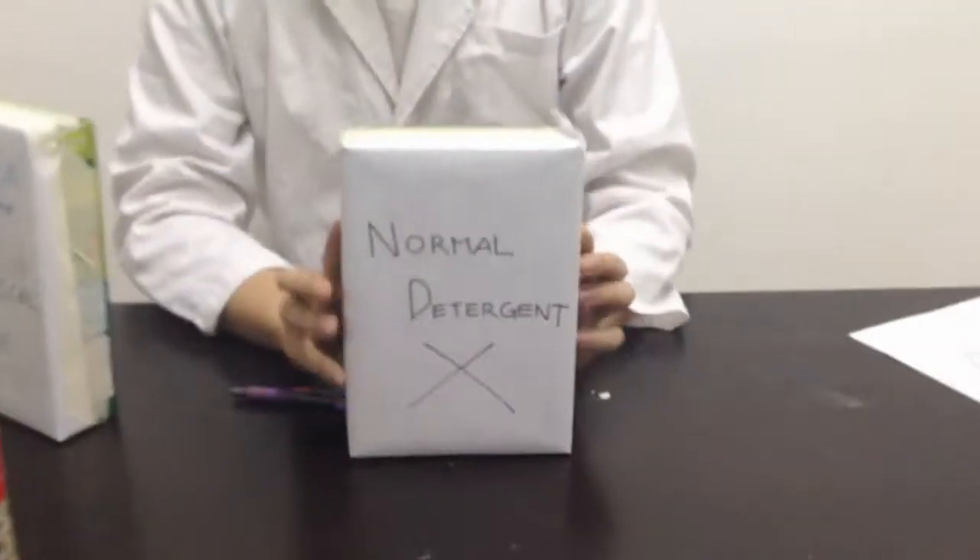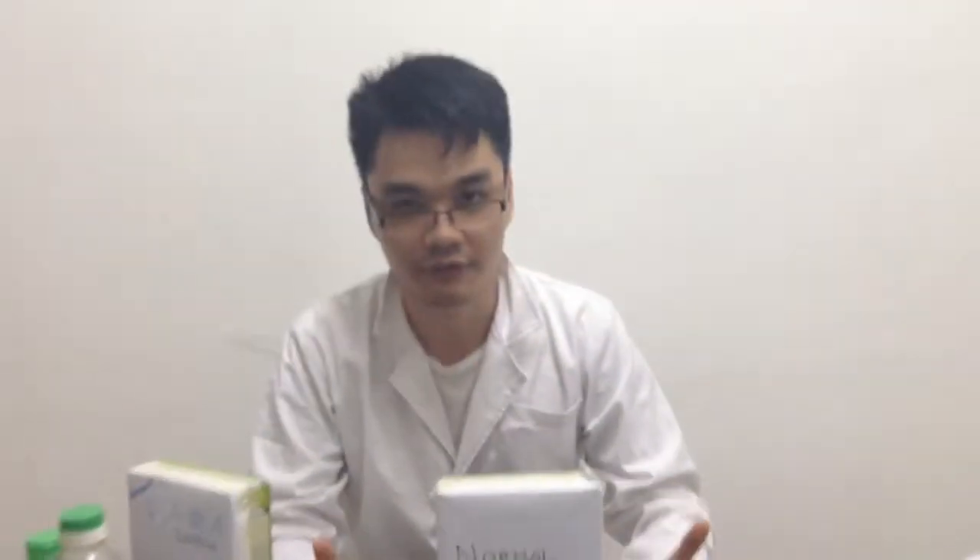Still using your normal detergent? People get frustrated because of all these stains that can't be removed by normal detergent. In this product, we have extra things beyond what normal detergent offers, so we have developed this for you to use.